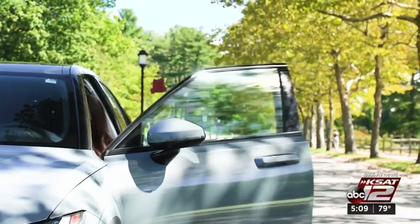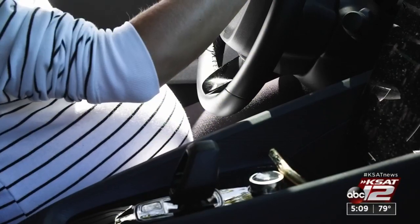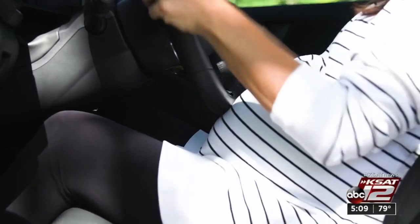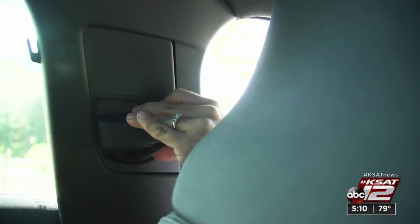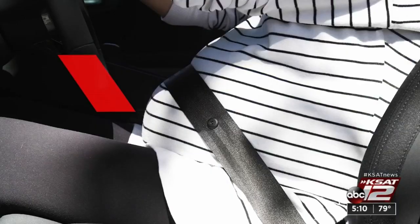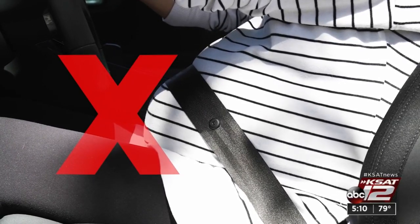Safety experts say your car's seatbelt is best if you wear it correctly. Adjust the seat to have as much distance as possible between the belly and steering wheel. Adjust the steering wheel so you can reach it and the pedals. Then adjust the shoulder belt height and position the lap belt snugly across the hips and pelvic bone. Don't put the lap belt over the belly — it should go underneath to protect the fetus in a crash.